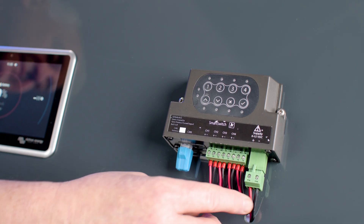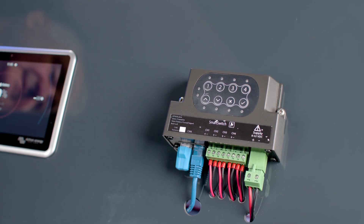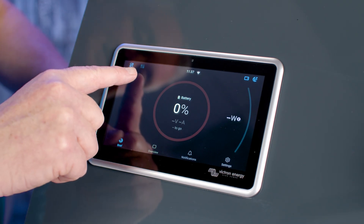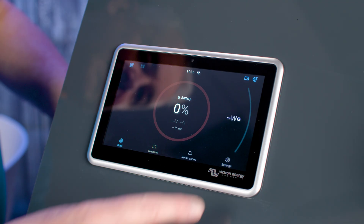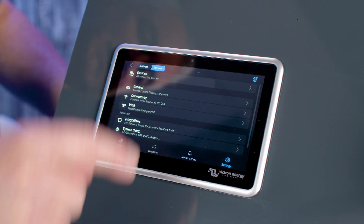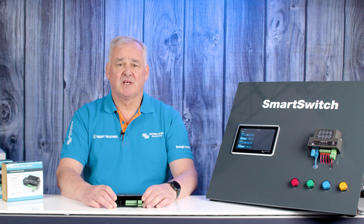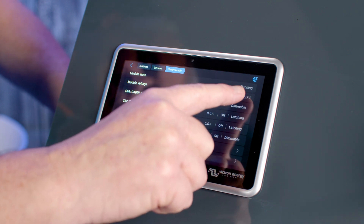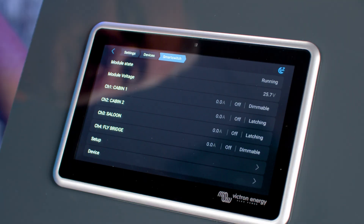Once the load and power connections are made, the unit can be powered up and connected to the GX device. Once connected, you will see an icon appear at the top left of the front page and it will appear in the devices menu. To set the device up, go to Settings, then select Devices and you will see the Smart Switch available. Select the Smart Switch and you will see the status details showing the module name, the module voltage, and each channel showing its current setting.